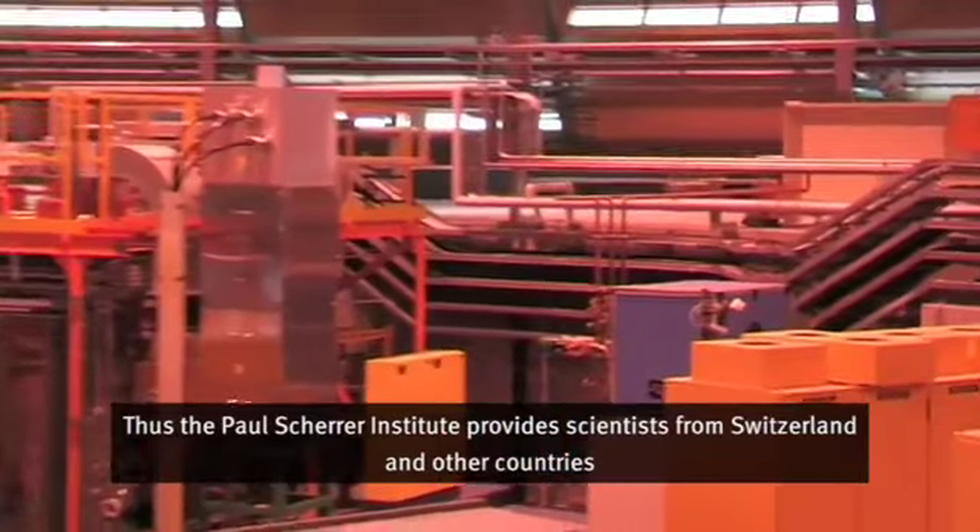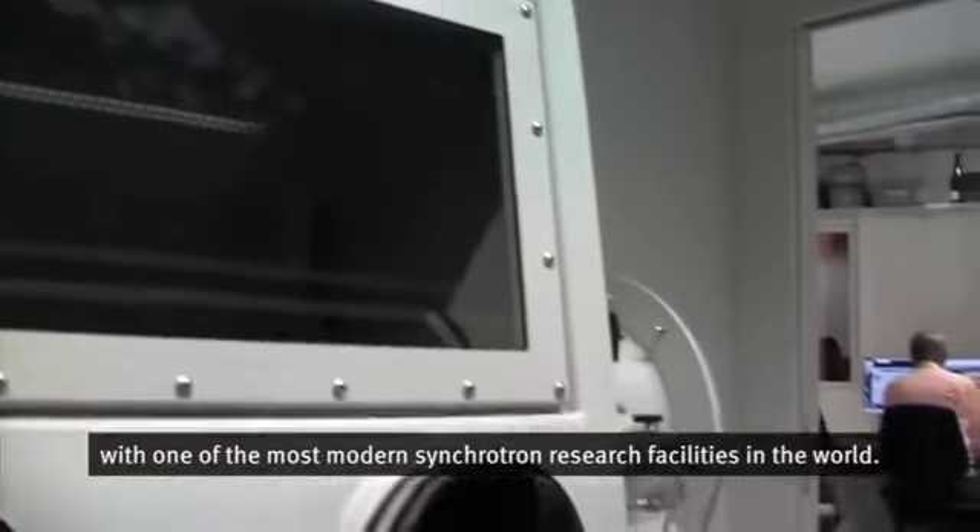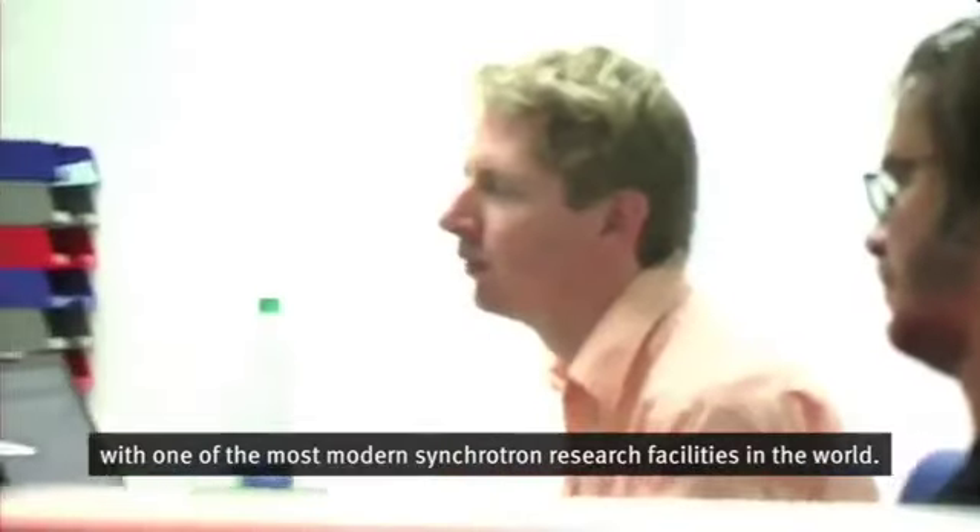Somit sichert das Paul Scherer Institut Wissenschaftlern aus der Schweiz und anderen Ländern eine der modernsten Synchrotronforschungsanlagen der Welt.